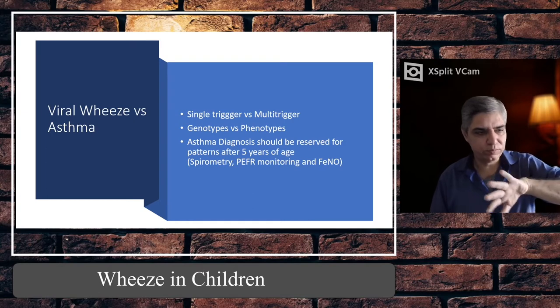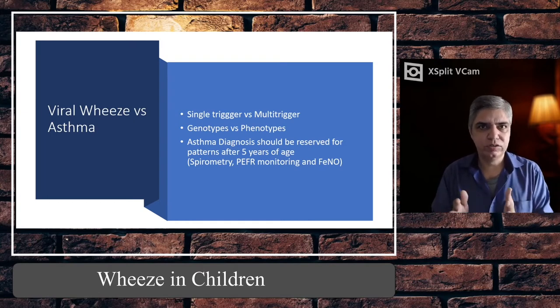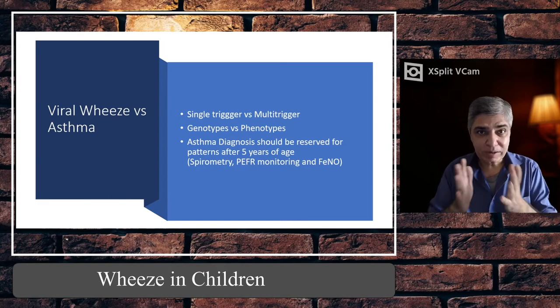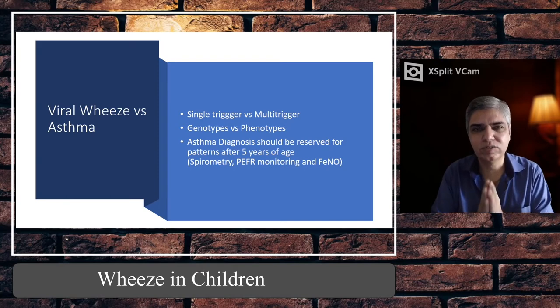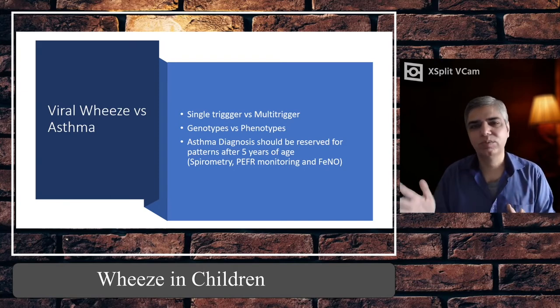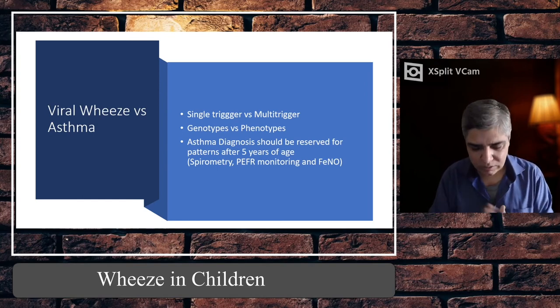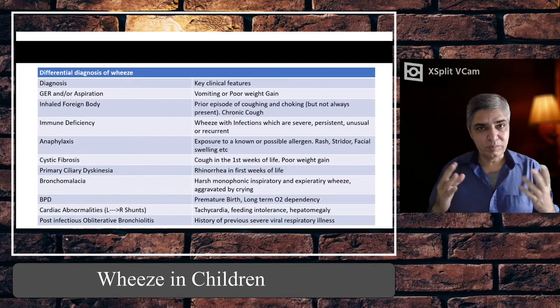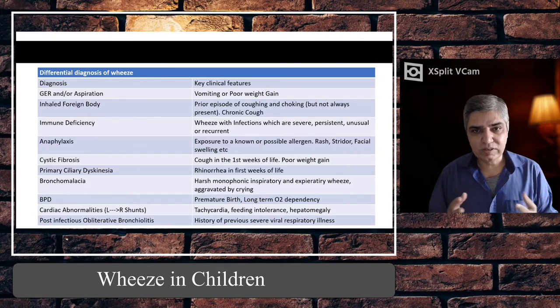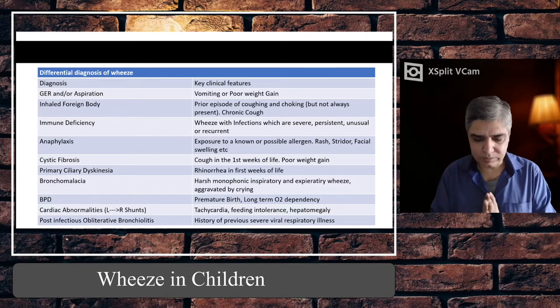Keeping that under-six-months group aside, the rest of the wheezy children usually have acute viral wheeze — and it might also be asthma, but we don't diagnose them as asthmatic until more than five years of age, after completing all the relevant tests. There are also other reasons for wheeze — not everything is asthma or viral wheeze. Sometimes there are other issues, and I will go through some of the common ones.